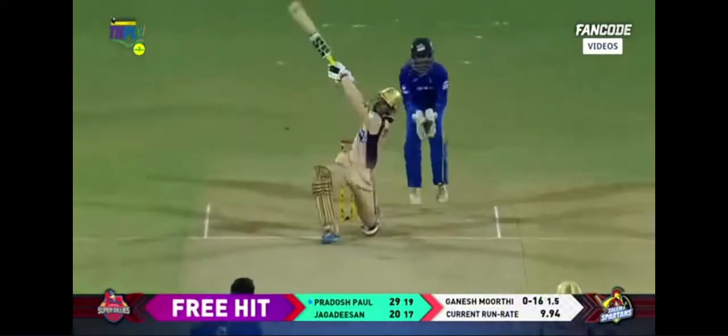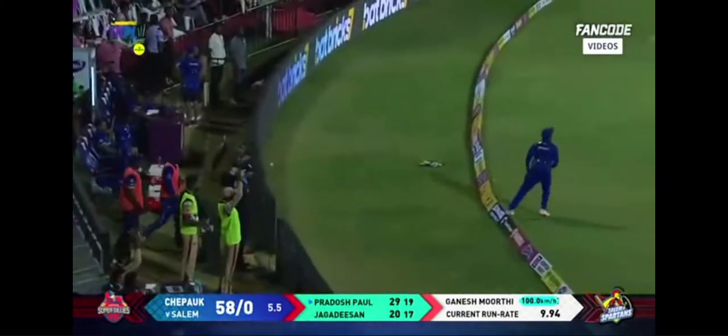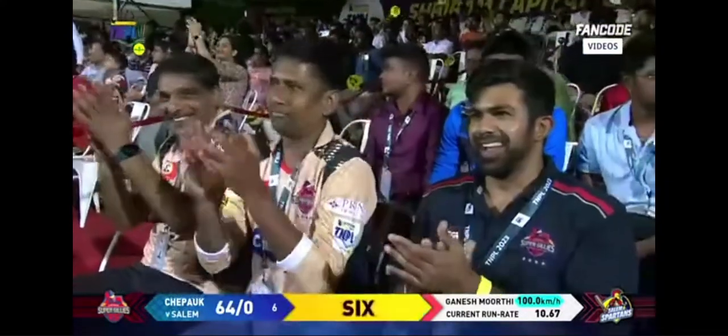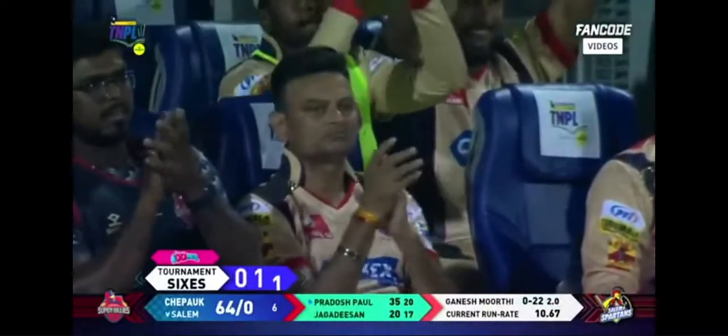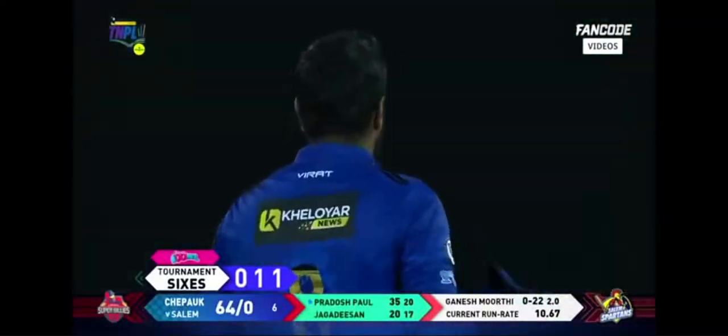Free hit on the last ball of the powerplay — he takes it on with the wind. That's a six! A boom boom boomer six from the bat of Prados Ranjan Paul. End of powerplay: 64 without loss. It was the last ball of the powerplay.